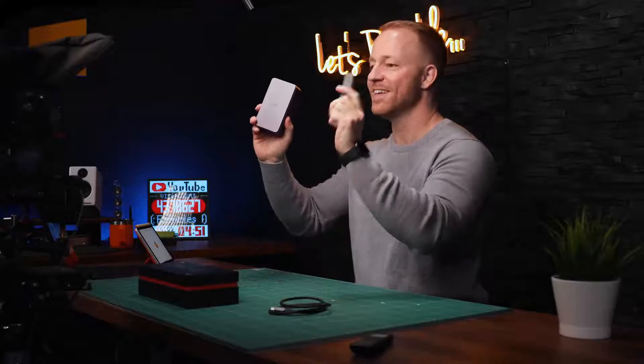So guys, last year, this was my favorite iPad and Mac accessory of 2021, and this is this on steroids. Let's ramble.